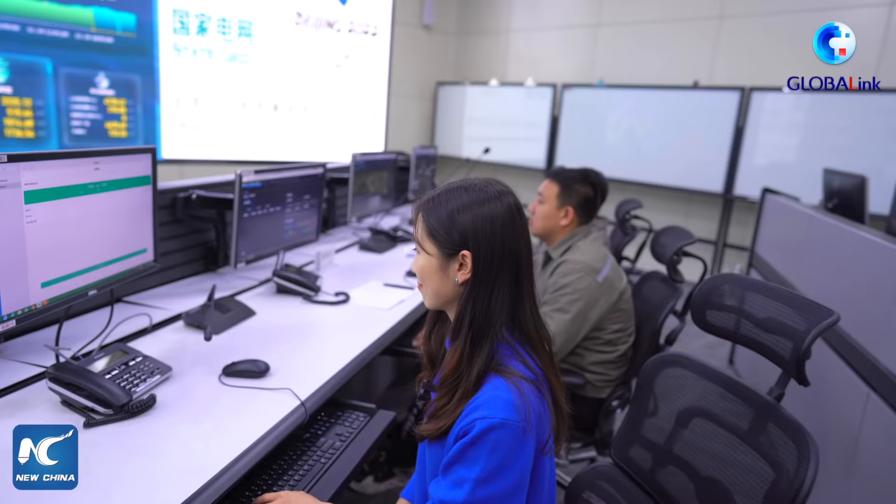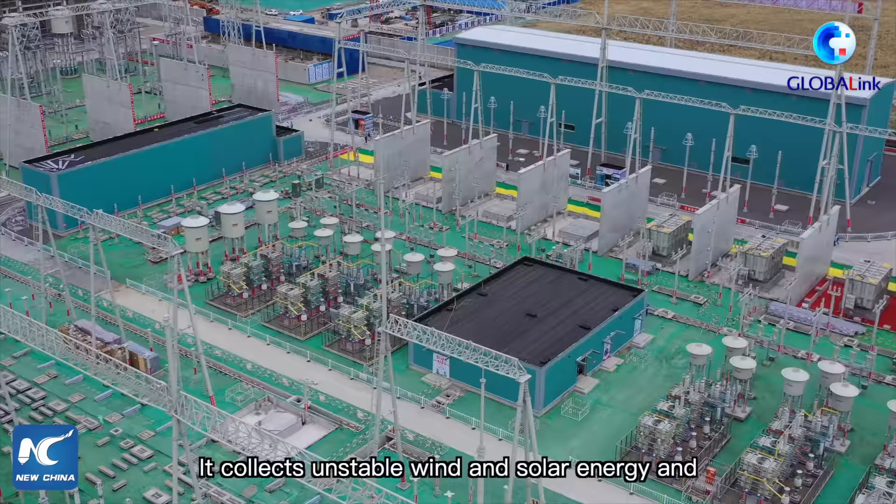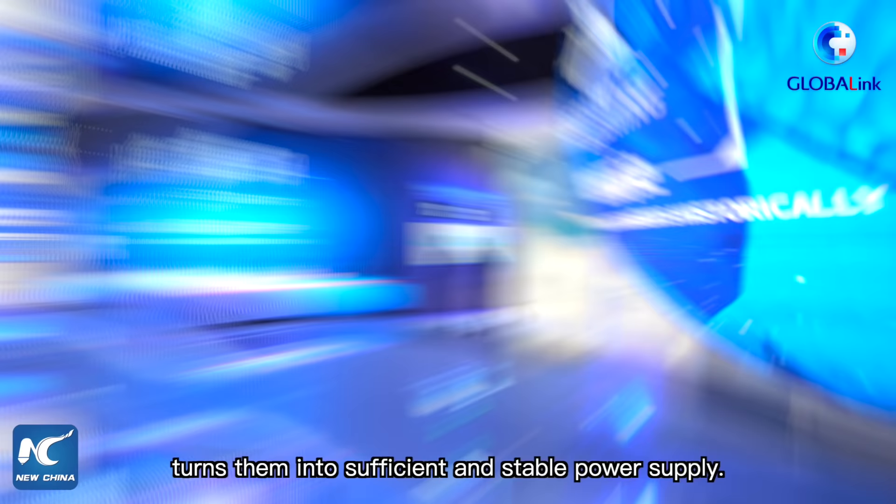How is that possible? The world's first flexible DC power grid does all the magic — it collects the unstable wind and solar energy and turns them into sufficient and stable power supply.